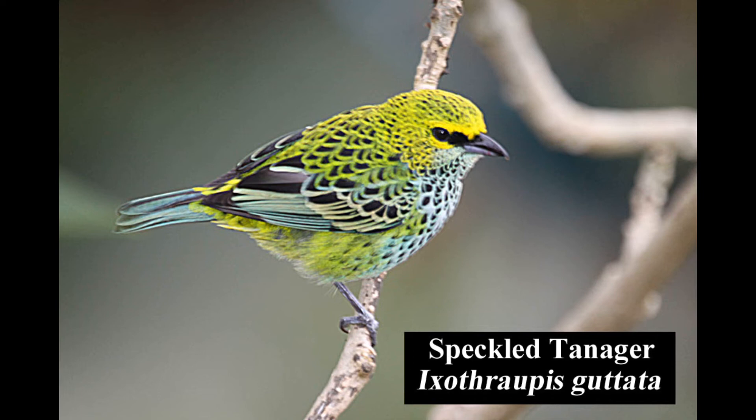We were thrilled to see this brilliant-looking speckled tanager at the feeders. This tanager is fairly common in forests, forest edges, and gardens.